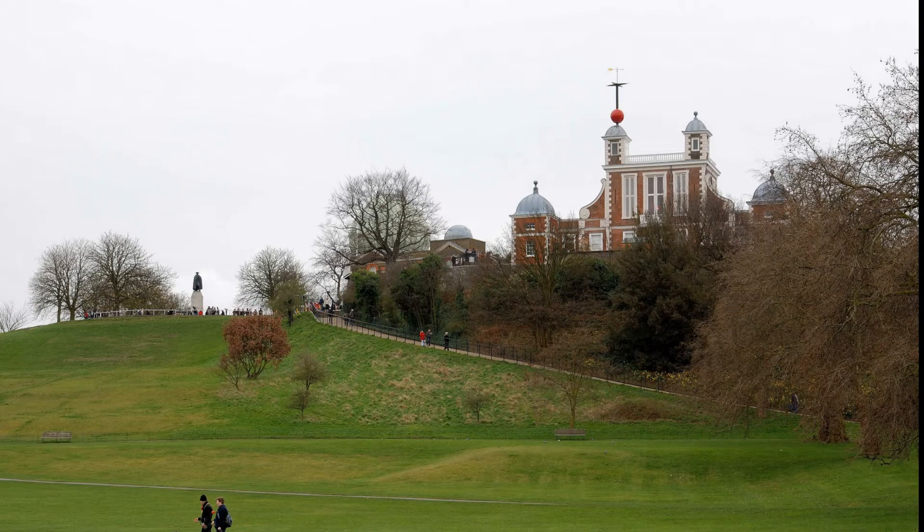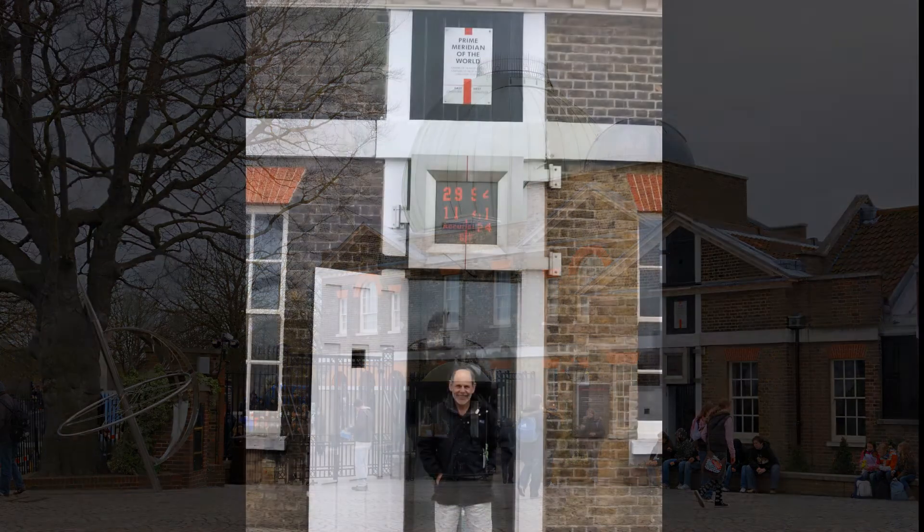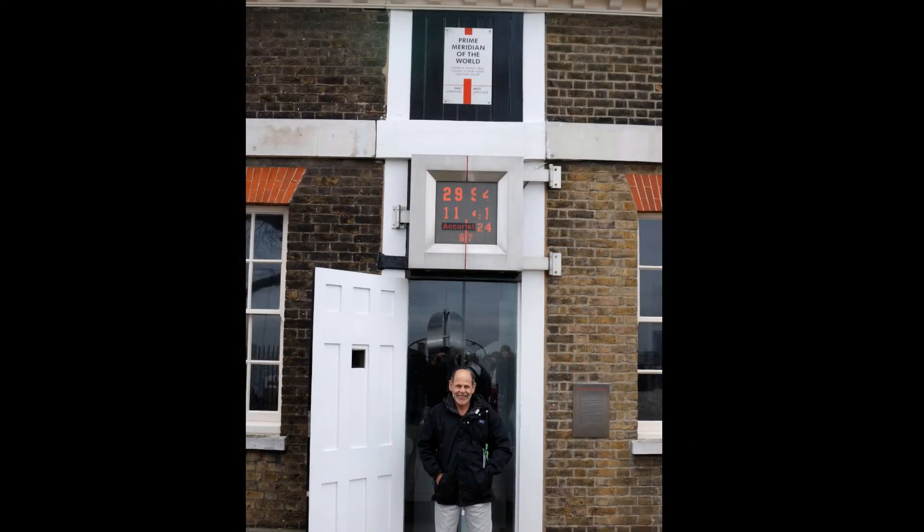The Royal Observatory was established in 1675 for the purpose of improving navigation. The museum collection describes how this place became the center of space and time, with Greenwich Mean Time and the Prime Meridian. Every day starts right here at zero longitude and zero hours GMT.